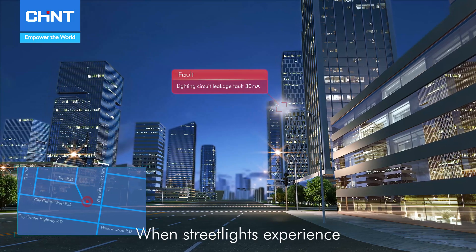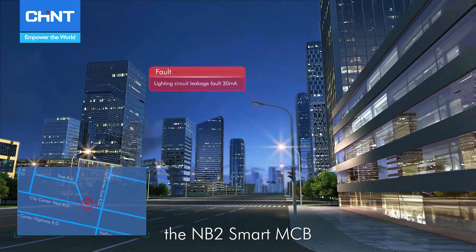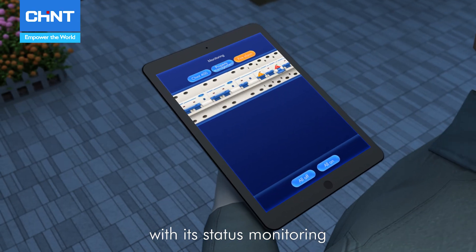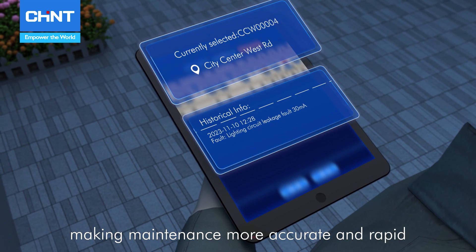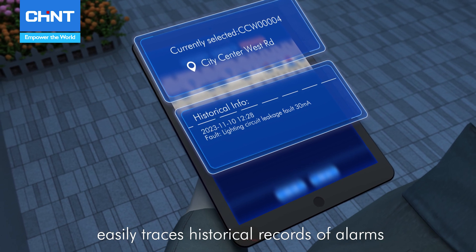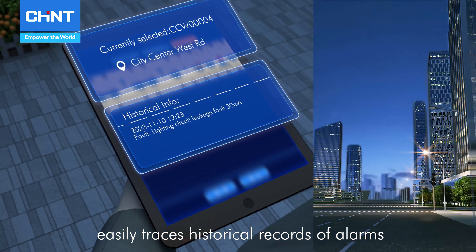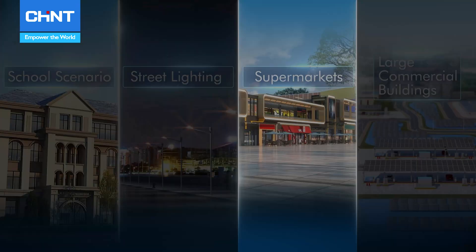When streetlights experience abnormal conditions or faults, the NB2 Smart MCB, with its status monitoring and positioning capabilities, precisely detects faults and their causes, making maintenance more accurate and rapid. The event recording function easily traces historical records of alarms, faults, and events, significantly enhancing operational efficiency.